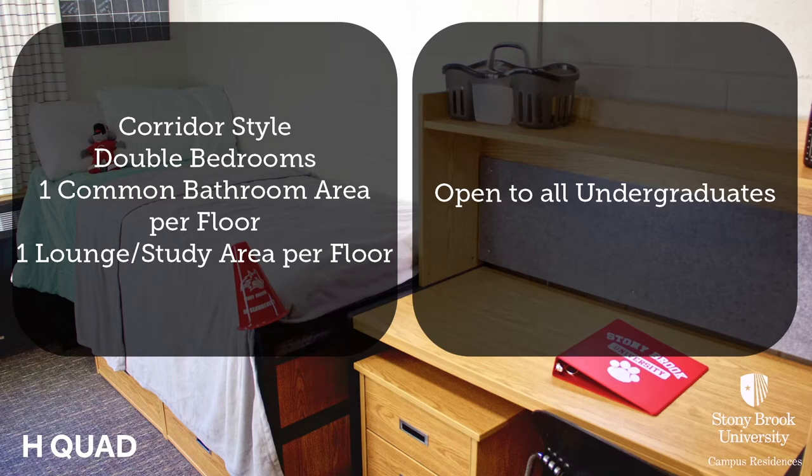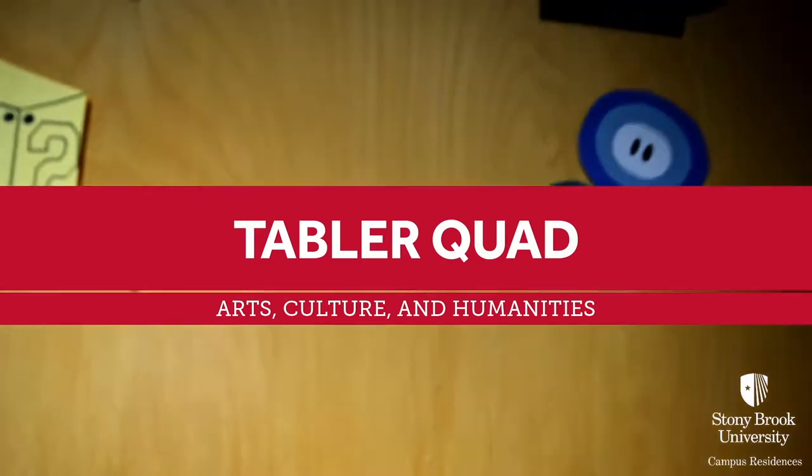Campus Residences is committed to creating and maintaining a safe environment for our residents. Our Residential Safety Program checks all exterior doors daily, monitors access to the residence halls, and provides escorted walks across campus.